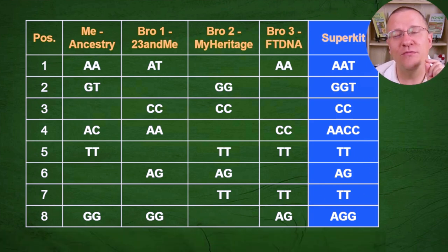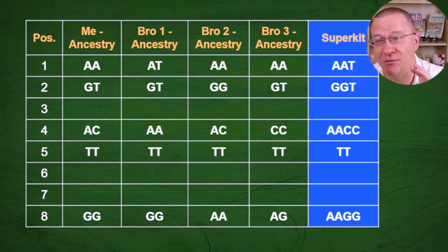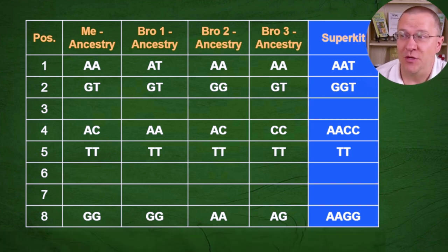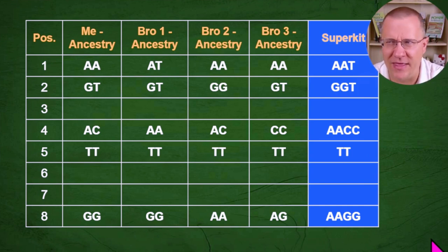You may be asking: what if we all tested from the same company? Here are the same four people tested at the same company at those same locations. You'll notice we are missing sites three, six, and seven because Ancestry doesn't test at those locations. But when we look at the super kit we actually haven't improved anything — in fact we've made some things worse. There's really only one spot with two letters, which is spot number five. Everything else has three letters, and a couple of spots have four letters, which is bad because it will not allow the algorithms to work the way they need to for matching.